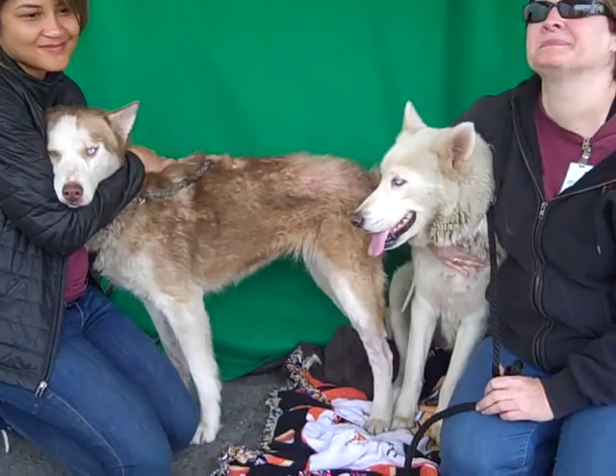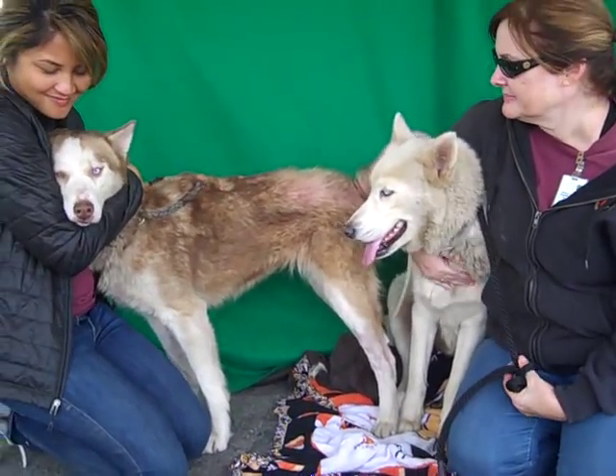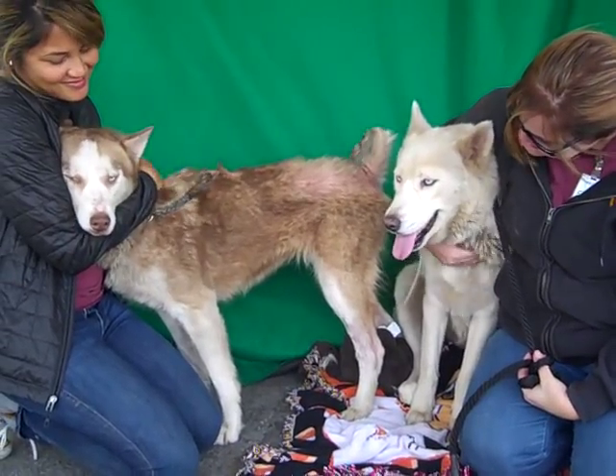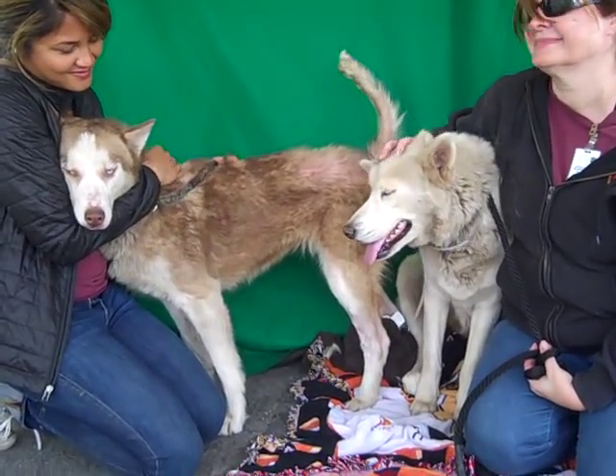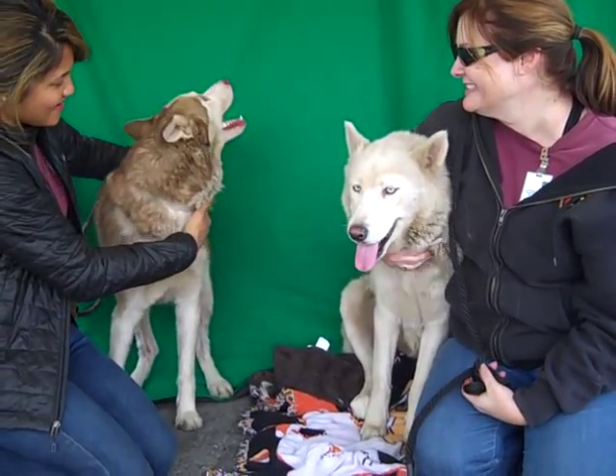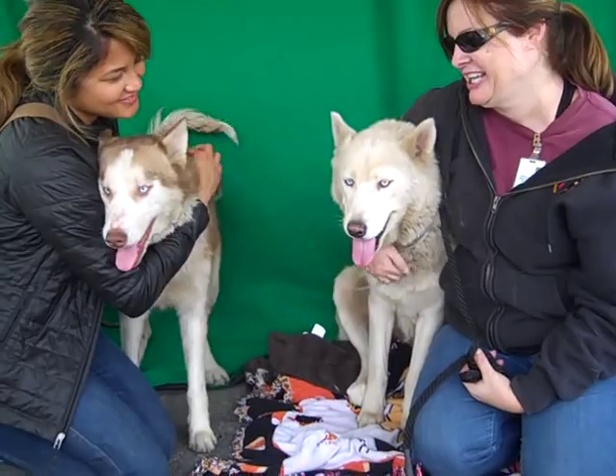We'd love to see these girls go together since they love each other, but they're good with dogs — if you have other dogs and can just take one, that's fine too. We just want to see them get out of this shelter and into a good home, so if you have room for one or two, that would be great.